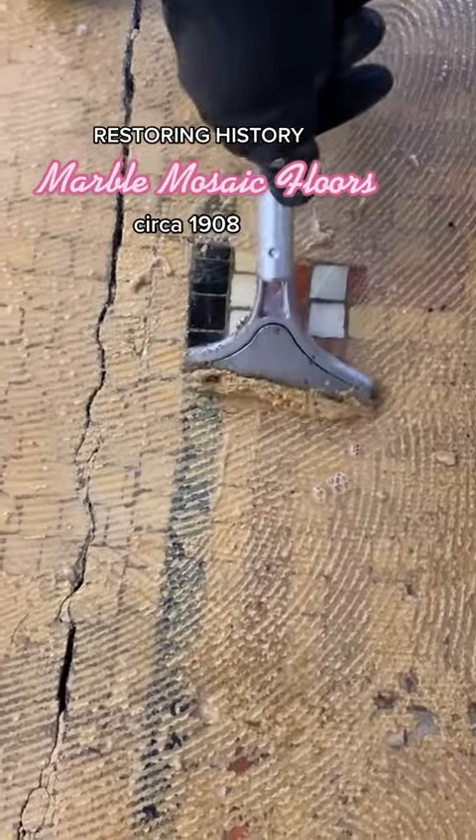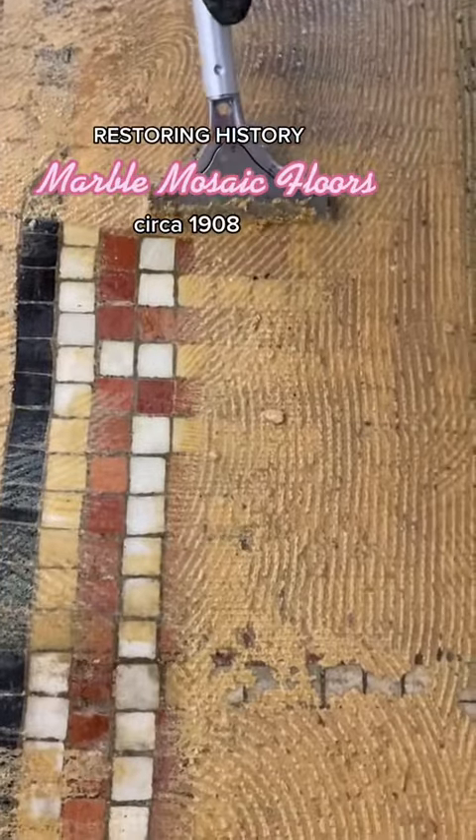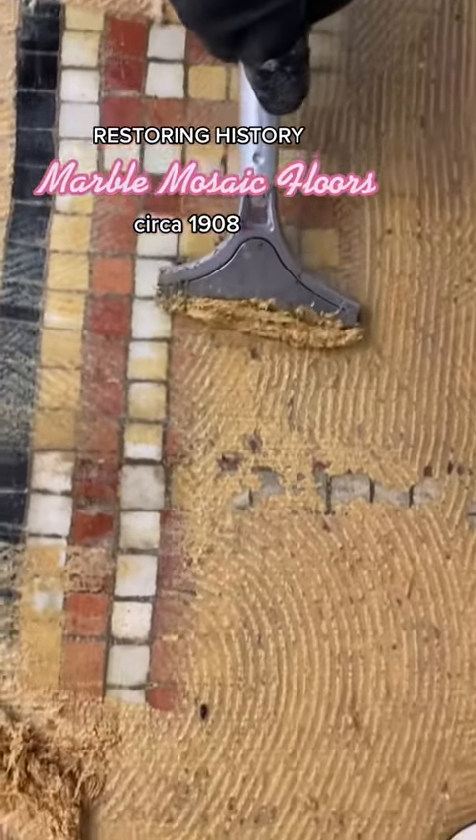It's tile scraping day! If you're new here, I found this mosaic tile hidden under the carpet in an abandoned bank that I bought to turn into a wedding venue.